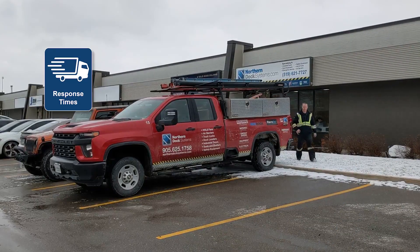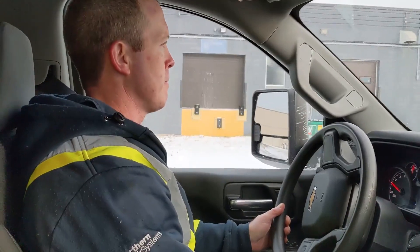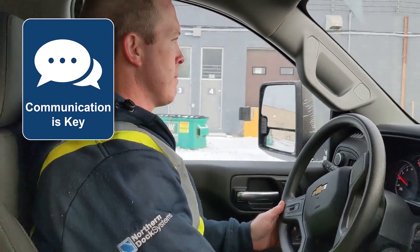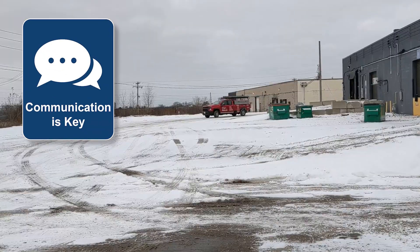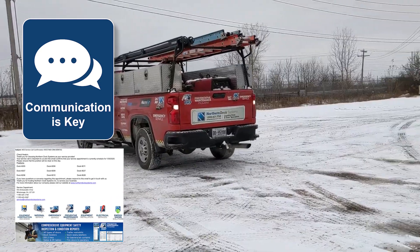You can rely on our fast response times knowing that someone is on their way to fix the issue. Also, we believe that strong communication is key for any project. We will keep you up to date on the status of your service call with email confirmations during each step of the process.